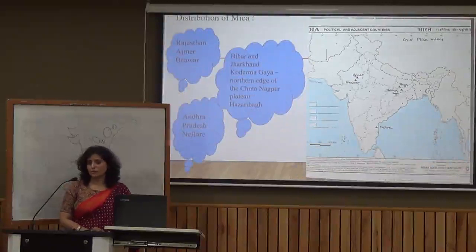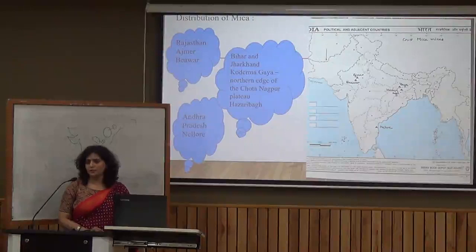Now let's talk about mica. Mica is a mineral that is dielectric in nature — it traps heat, is resistant to high voltage, and is used in electrical appliances. If we talk about the distribution of mica, we have the maximum amount in Bihar and Jharkhand, in the belt known as Koderma-Gaya-Hazaribag.